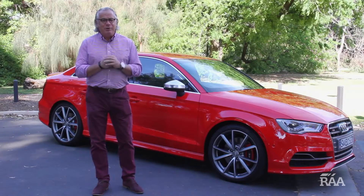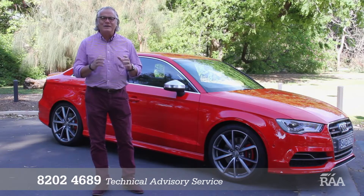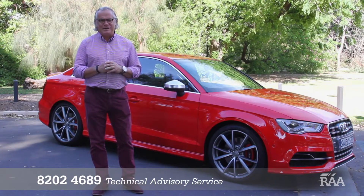Need advice on buying a new car? Call our technical advisory service on 82024689.